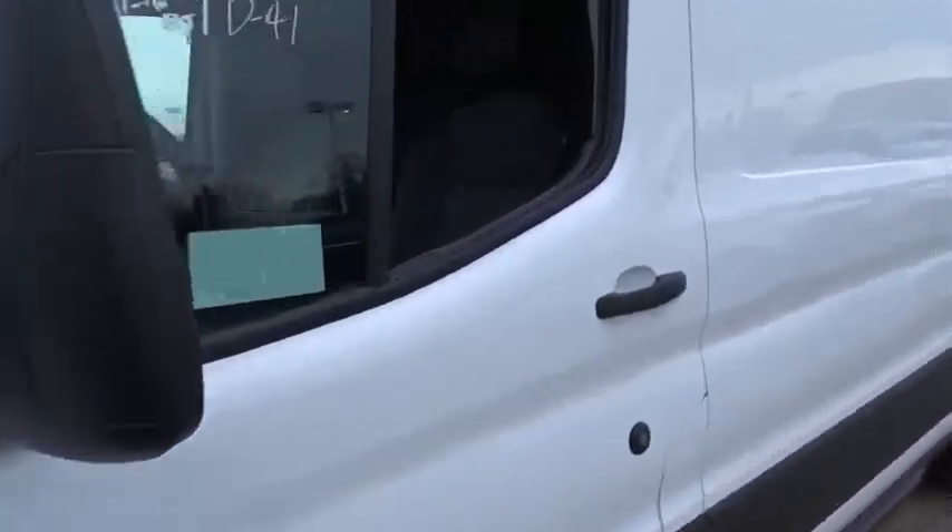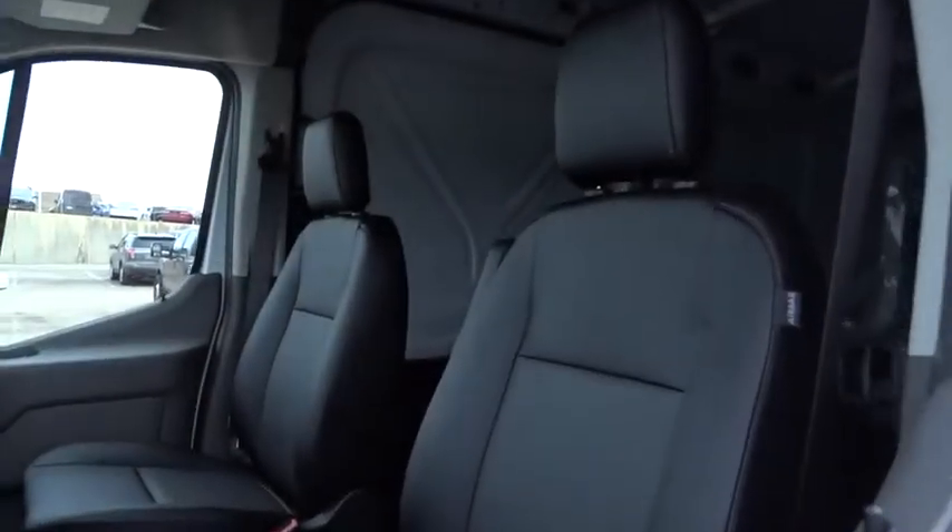It is comfortable and easy to drive. Here are some of this vehicle's great options.